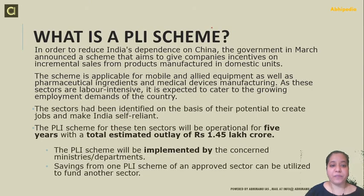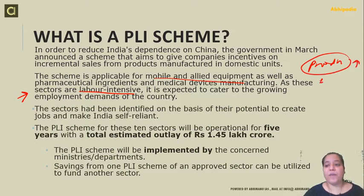The PLI scheme is basically to reduce our dependence on other countries like China. The government in March announced the scheme to give incentives for incremental production by domestic units. The scheme is applied to mobile and allied equipment, pharmacological ingredients, and medical devices manufacturing. These are labor-intensive sectors and it is expected that there will be more employment opportunities. So more incentivization is given to these, production will increase, and increased production will require more employment.